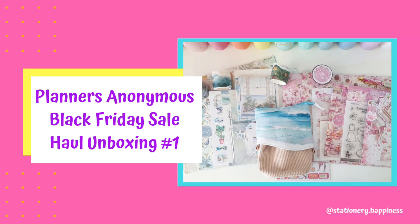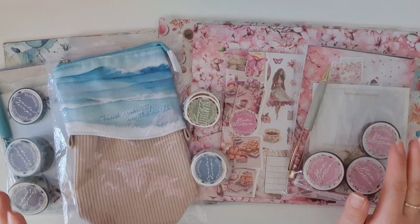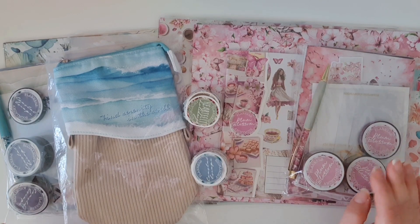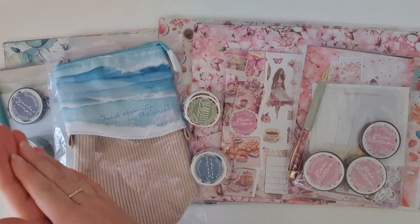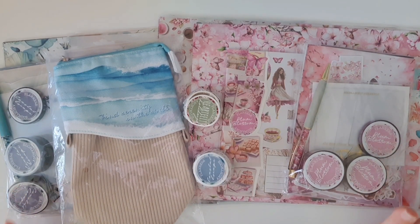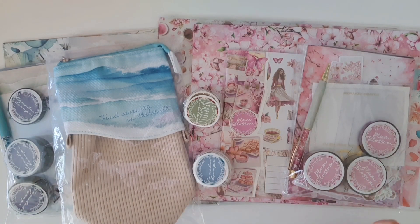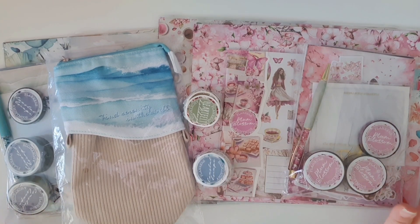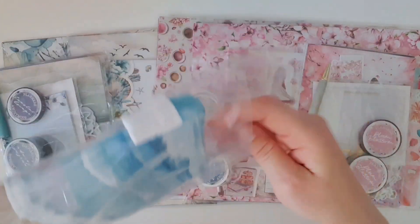Hello everyone and welcome back to my channel. I am super excited because yesterday I got a mega delivery from the Planners Anonymous secret Black Friday sale. Now the good news is that one was only for subscribers, but now the Black Friday sale is for everyone. Everything was 50% off — I literally couldn't believe it.